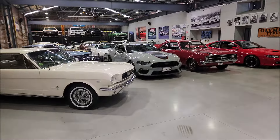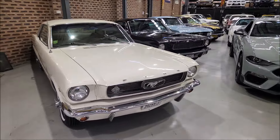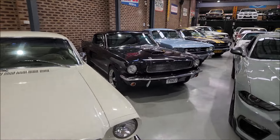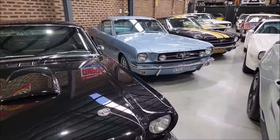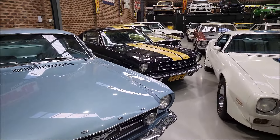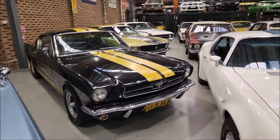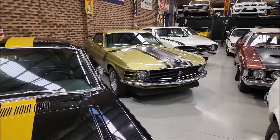We've got every type of Mustang here that you could imagine. We've got a beautiful hard top, a Resto mod, a very nice manual fastback, another fastback, and then we've got a beautiful — sorry — Boss 302.